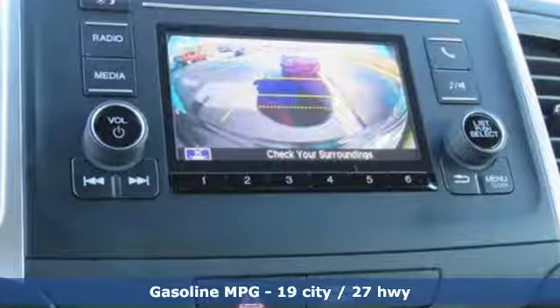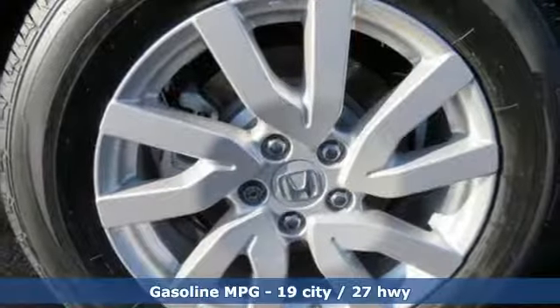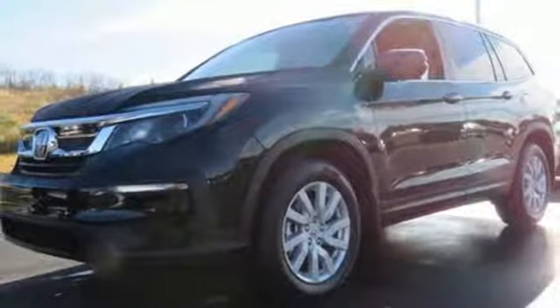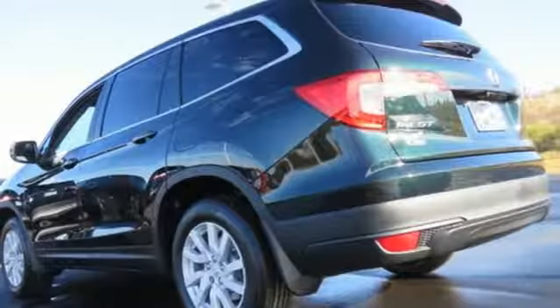Automatic transmission, manual tilting steering column, streaming audio, manual telescoping steering column, wireless phone connectivity, external memory control, aluminum wheels, push button start, and V6 engine.